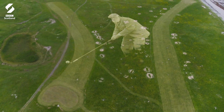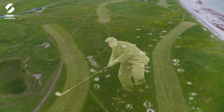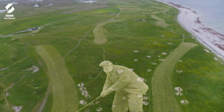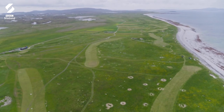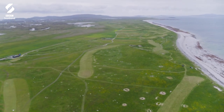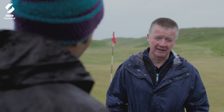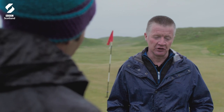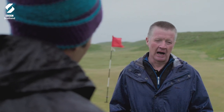Today the course is back to its full 18 holes, as close to how Old Tom Morris imagined as it's possible to be — a remarkable complex of dramatic bunkers and wild fairways. Old Tom was famous for the fact that he didn't build a golf course — he found a golf course. He would strategically find golf holes within the natural terrain, and the restoration worked with those principles very clearly.